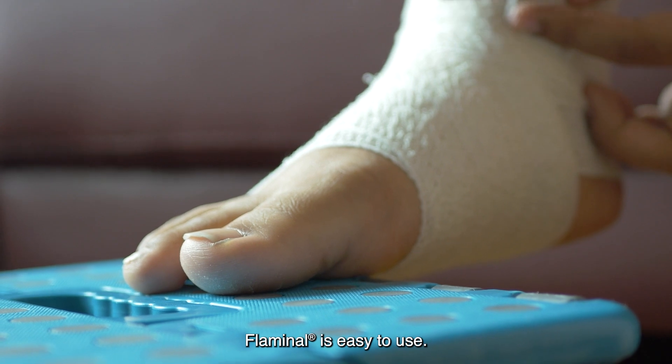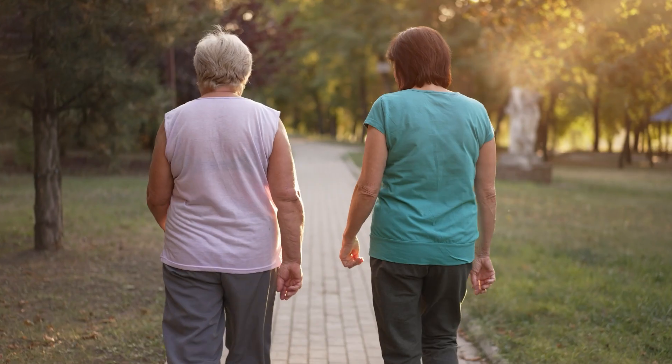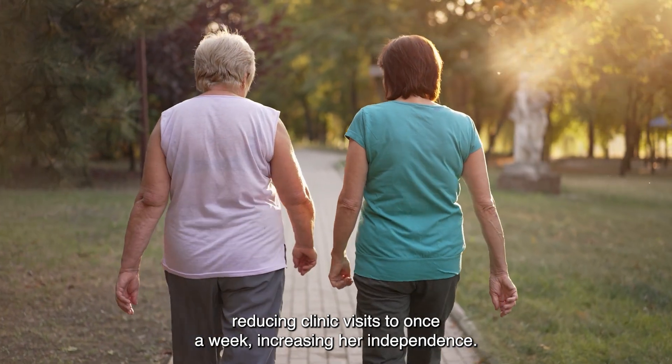Flaminol is easy to use. The healthcare professional showed Fran how to dress her foot herself, reducing clinic visits to once a week, increasing her independence.